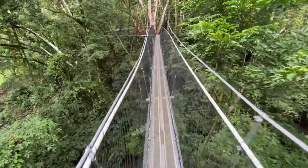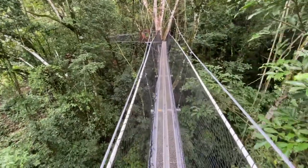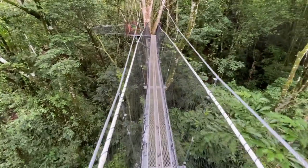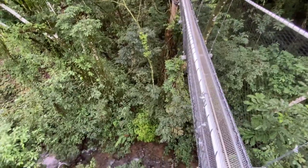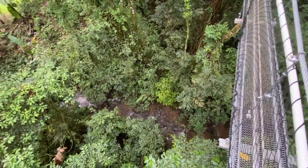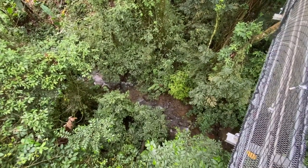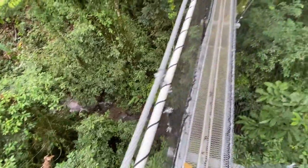The first bridge is about 96 feet long and it took about three months of work to get it done. It crosses the river — we have a small river going through our property — and that river is about 50 feet below the deck of the bridge.